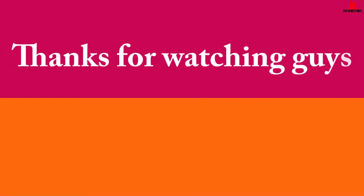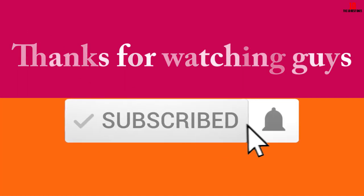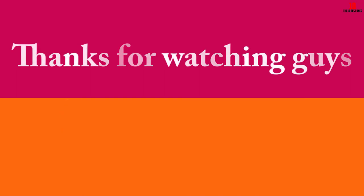Thanks for watching. I hope you liked this video. If it was helpful, please make sure to like, comment, and subscribe. If you have any questions related to these products, you can leave a comment below and I'll get back to you as soon as possible.